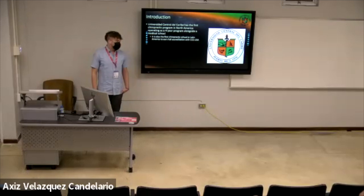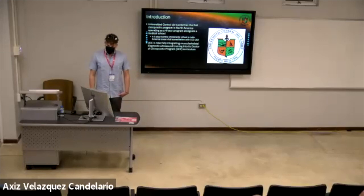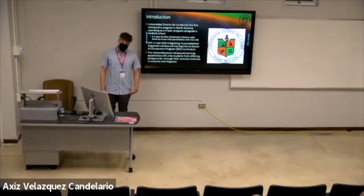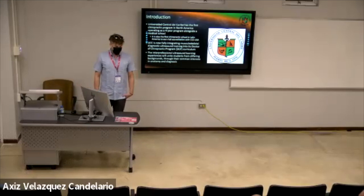We have the very first chiropractic program running as a parallel program alongside a medical school — it is a four-year program. We have the very first chiropractic school in Latin America to have full accreditation with the Council on Chiropractic Education, USA. UCC has been working over the last year to fully integrate musculoskeletal diagnostic ultrasound training into our curriculum. We have interprofessional ultrasound learning experiences between chiropractic students and medical students, trying to unite these healthcare providers through their common interests in diagnosis and management of patients.